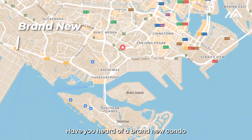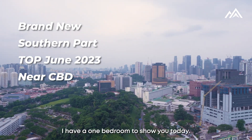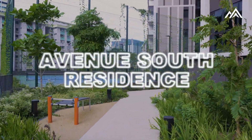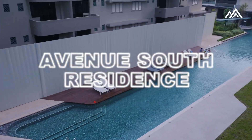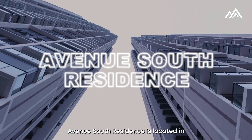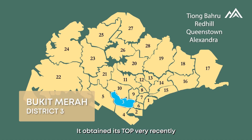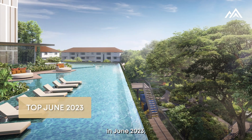Have you heard of a brand new condo at the southern part of Singapore, just T.O.P near CBD? I have a one-bedroom to show you today. Welcome to Avenue South Residence. Avenue South Residence is located in District 3 near Bukit Merah, and it obtained its T.O.P very recently in June 2023.